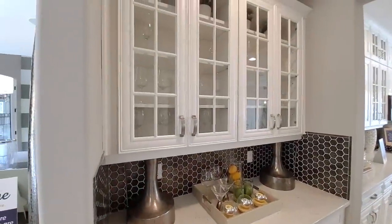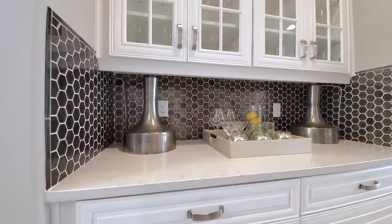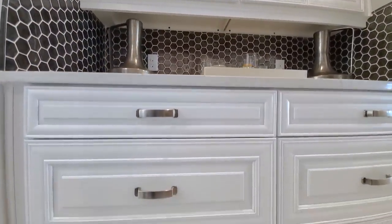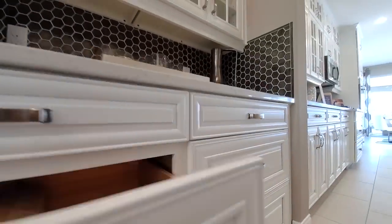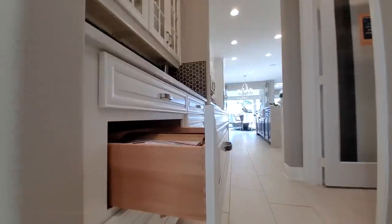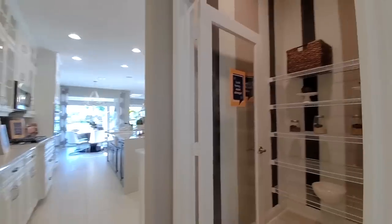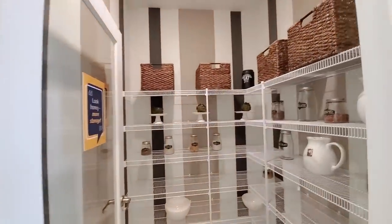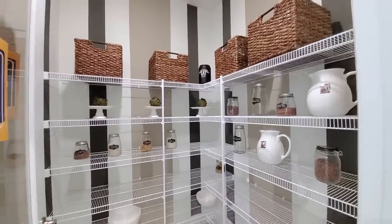Upgraded butler's pantry here — high-end glass cabinets, ports, countertops, ultra high-end drawers. That is a big upgrade to have pot drawers instead of cabinets. Walk-in pantry — they even designed the pantry.